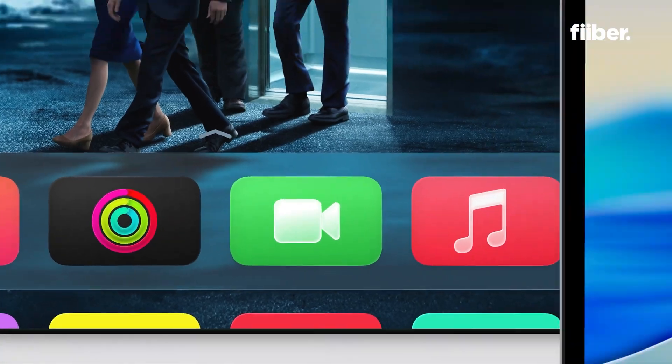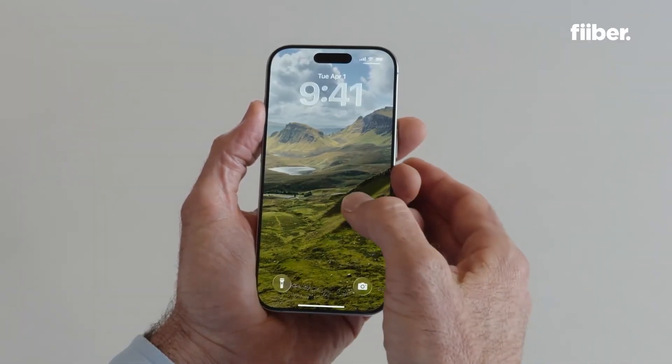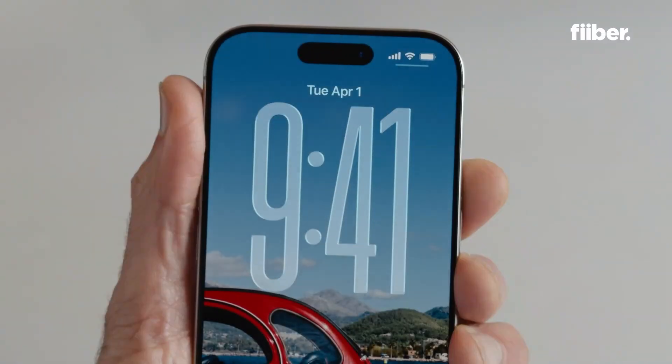Apple just wrapped up WWDC 2025 and if you're an iPhone, iPad, Mac, Watch, or even an Apple TV user, your device is about to get a very futuristic look with the new software updates. This new bold look is kind of a transition similar to what happened from iOS 6 to 7 — very different — and it seems like a full overhaul in the design. Here's everything that Apple announced at this year's WWDC and basically what's relevant if you are a general user.